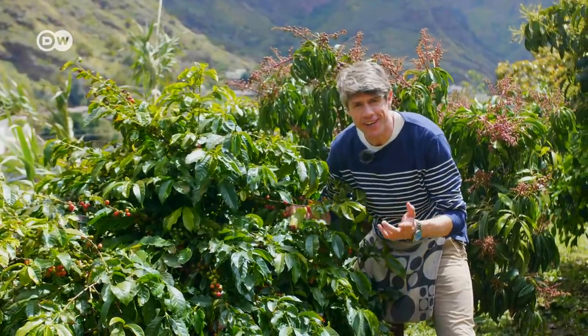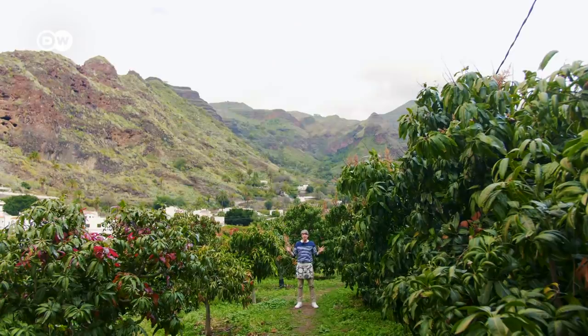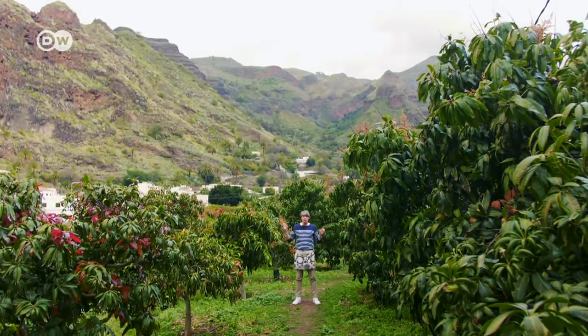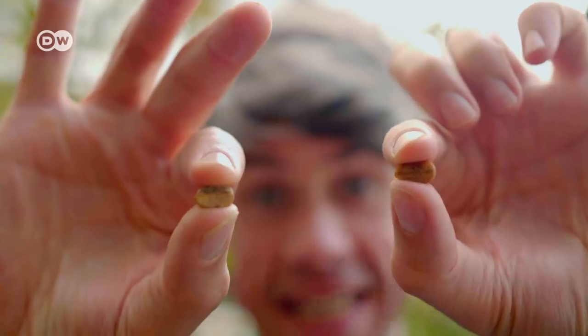You might be asking what I'm doing here. I'm preparing coffee, from coffee plant to coffee cup. I'm in the only coffee growing area in Europe. Here everything happens in one place: the coffee is grown, berries are harvested, dried, peeled, roasted, and the coffee is drunk.